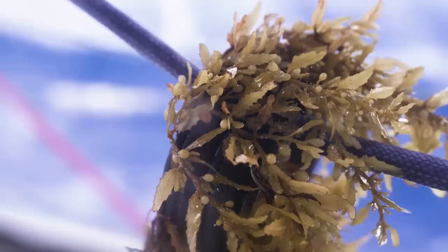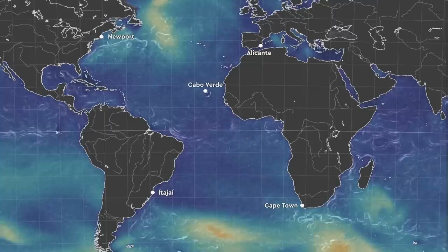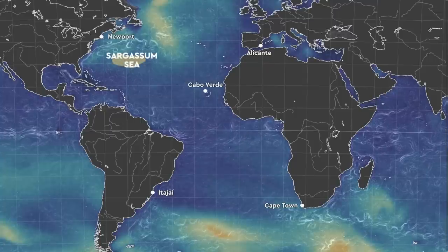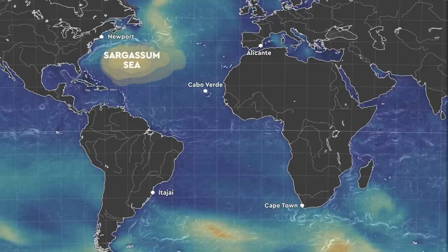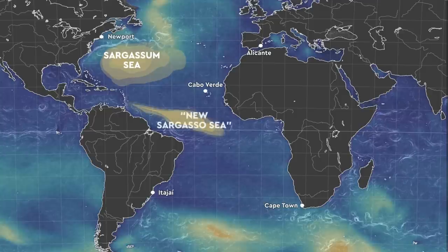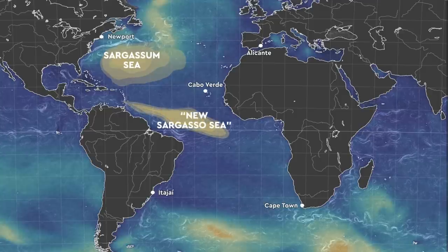I first came across Sargasso Seaweed when I was studying oceanography 12 years ago. It was just starting to become a topic — the Sargasso Seaweed, which is from the Sargasso area around the Caribbean and western Atlantic, was starting to increase in amount and push a little bit further east. When I did my first Atlantic crossing seven years ago, I started finding Sargasso Seaweed in the middle of the Atlantic, which meant it had managed to push over a thousand miles further east in only five years.